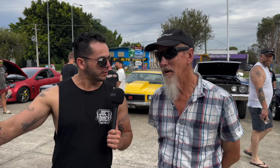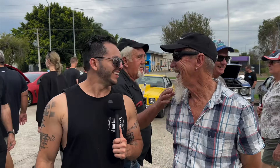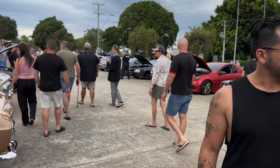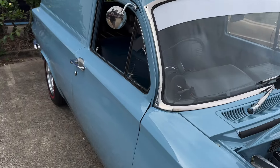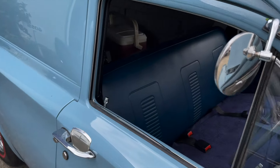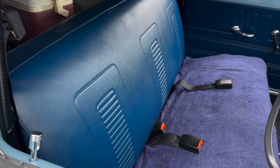And you've also got disc brakes all around? Yep, all around. Tell me a little bit about the interior — did it need a lot of work? The interior's all done original commercial, so it's original how they come out of the factory. Is it really? Let's have a closer look. So those patterns and everything — that was original? Yeah, original commercial.